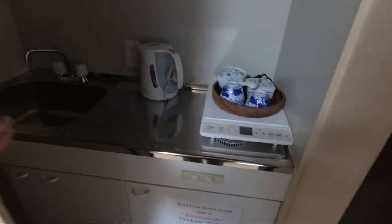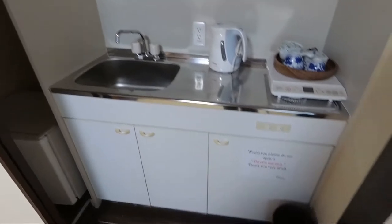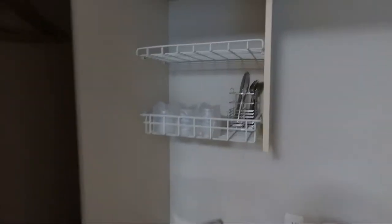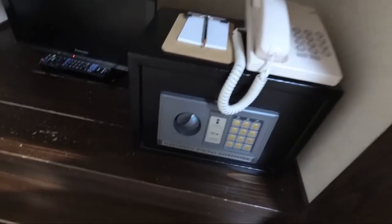Let's see what's in this wardrobe. Oh wow! So there's a small kitchenette hidden in this, what I thought was a wardrobe. Got some cutlery, a kettle, a hot plate. Little fridge. Got a few little mugs hidden away here.